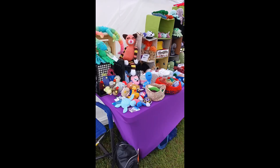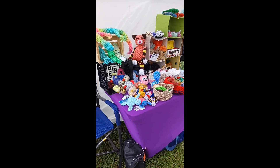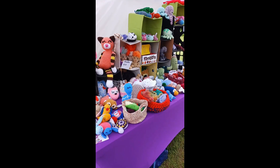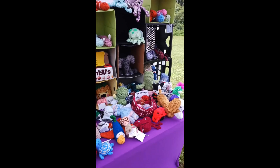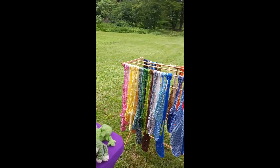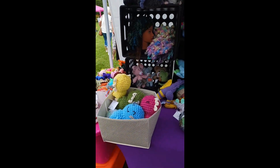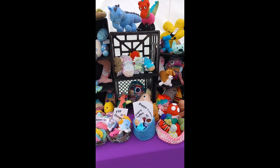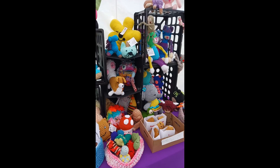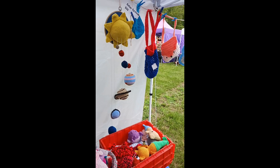Got everything set up. The show started about 10 minutes ago — I was set up three minutes before the show started. I got my first sale of a water bottle sling. I had to go out to my car to get my water bottles and found one more crate hidden under my overnight bag. So I think I'm all set up and ready to go.